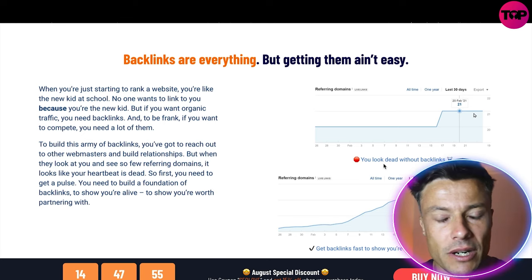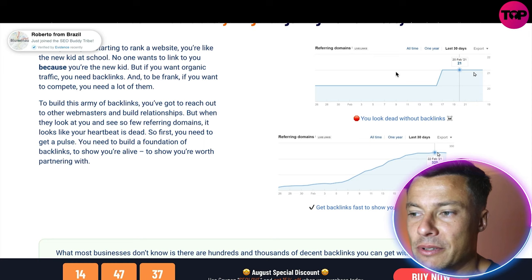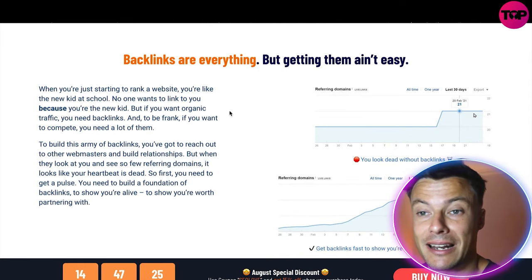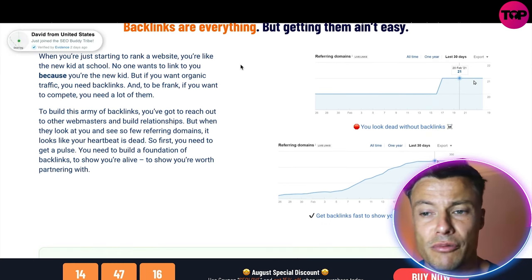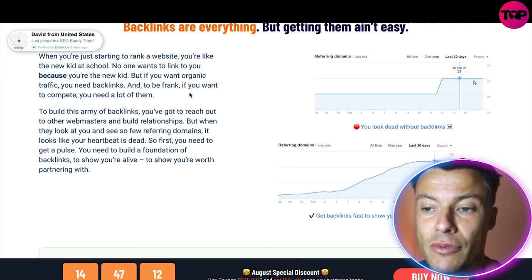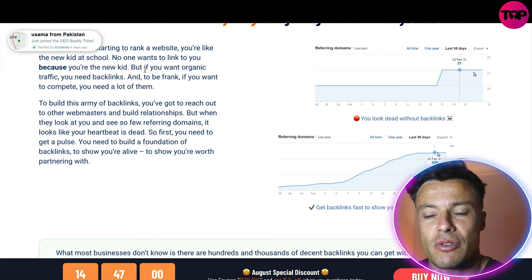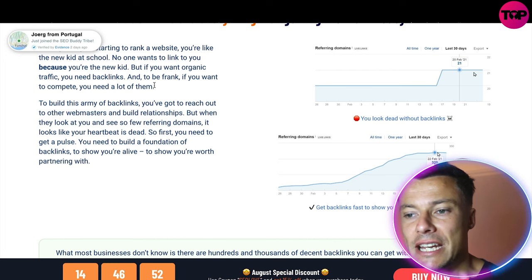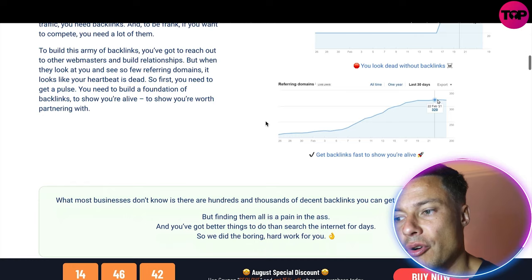Backlinks are everything, but getting them is not easy. Lots of people will offer you backlinks but not necessarily high quality ones — you need high-quality backlinks from highly reputable sites. On the right you can see example referring domains: no traffic at first, then 21 people in February, and by February 22nd referring domains jumped to 320, showing Google that your website is alive and kicking. When you're just starting to rank a website, you're like a new kid at school — no one wants to link with you. But once you start to get backlinks, more people will want to link with you and it builds into an army of backlinks.